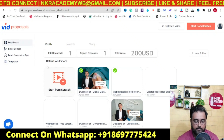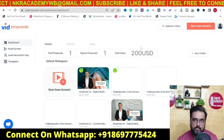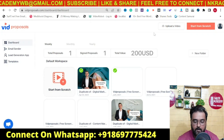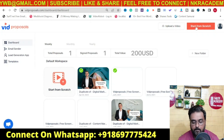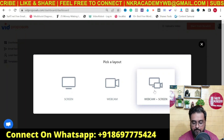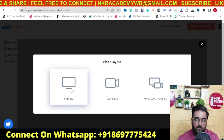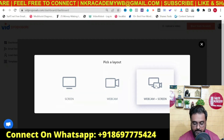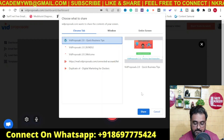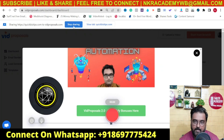Inside here you can create video proposals using two options: you can upload a video, or start from scratch. If you hit start from scratch, it gives you three options — webcam plus screen, webcam only, or screen only. So you can create a recording of your screen with your face as well. For example, if I click on screen sharing and select my bonus page, I can click share and it appears at the top.